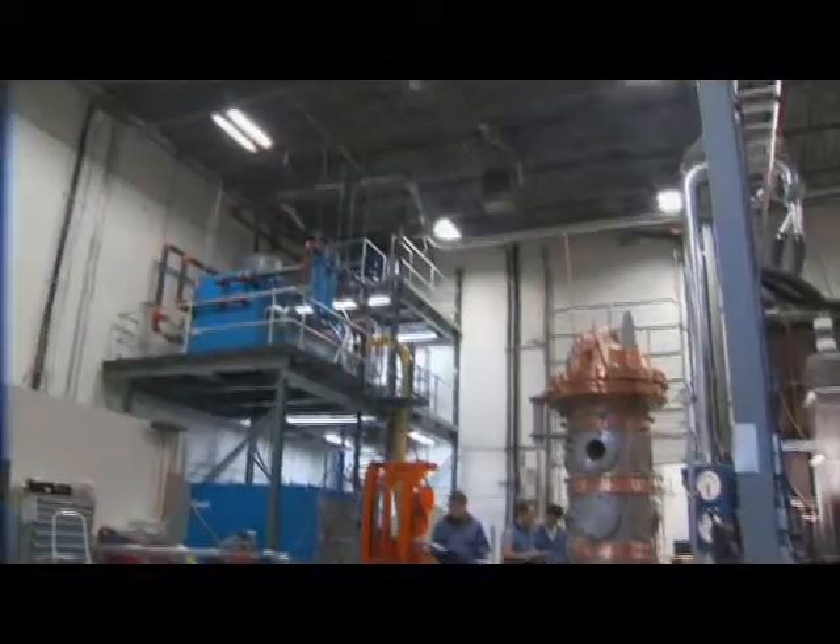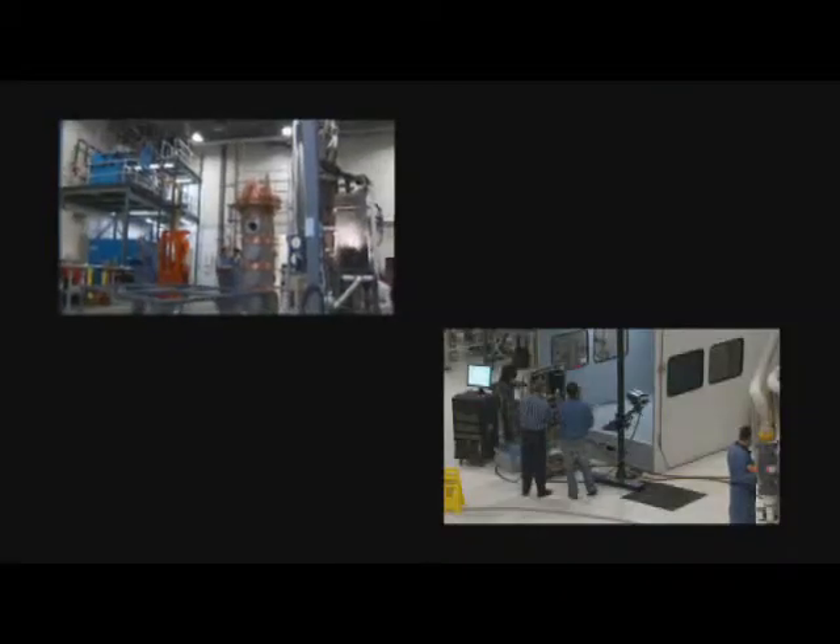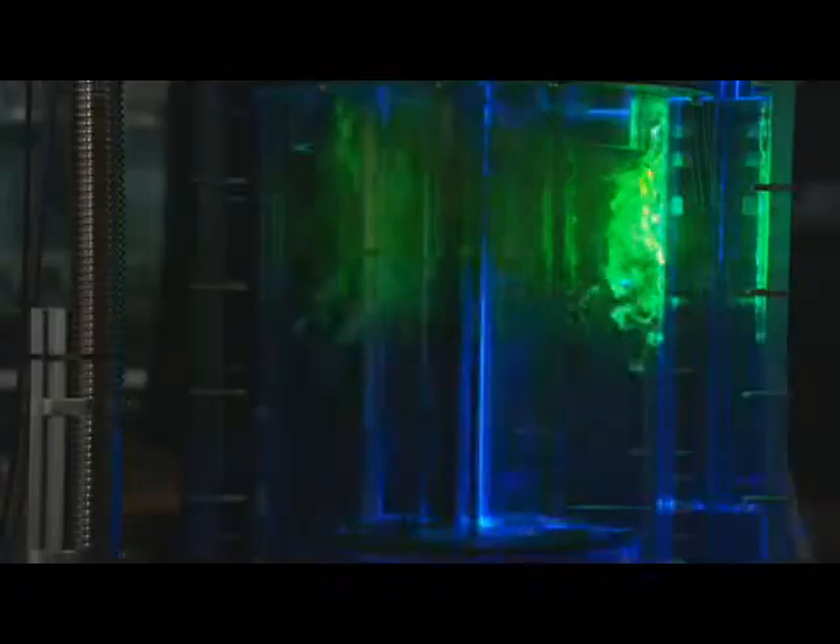Much of the oil sands technology involves complex multi-phase flows, which are difficult to understand and difficult to study. The simulations we perform at Coanda are designed to mimic the real-world processes that we're trying to study.